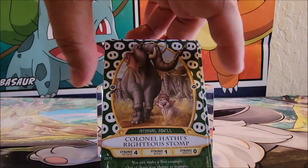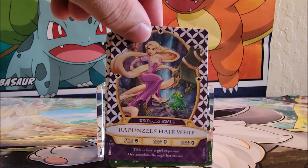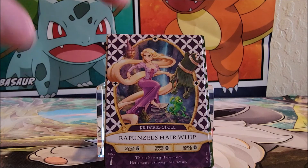Next card we got is card number 26. 'You can make a fine example out of those who choose to trample.' Next card we got is Rapunzel's Hair Whip. This is a Princess Spell, number 15 out of 70. 'This is how a girl expresses her emotions through her tresses.' I like the little chameleons right there. She's whipping the chair around with her hair, castle in the background.